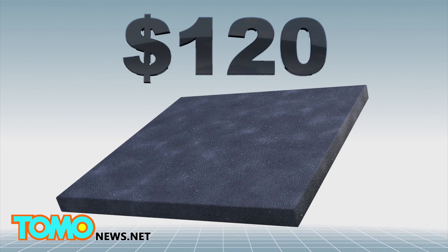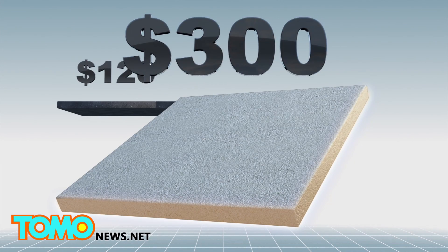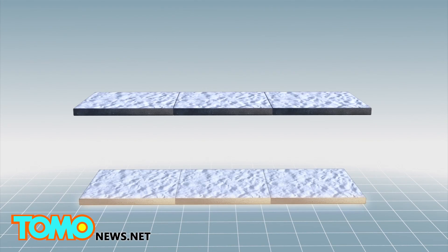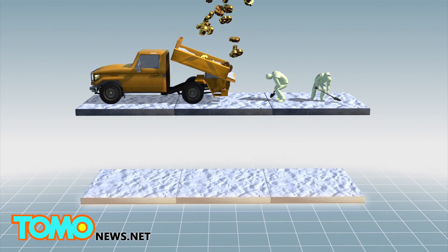While normal concrete is just $120 per cubic yard, the price tag for conductive concrete is considerably greater, at $300 per cubic yard. However, the high upfront costs can offset greater maintenance and de-icing costs down the line.